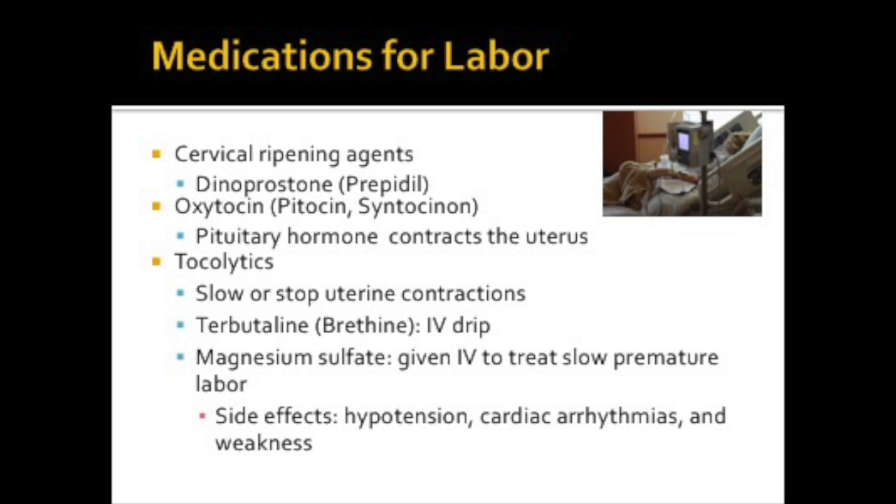We also have medications that can be used for labor. Cervical ripening agents can be applied topically to the cervix, which softens the cervix to prepare for labor. A commonly used medication in labor and delivery is oxytocin or Pitocin, which is a pituitary hormone that causes the uterus to contract. These medications are given IV in a very controlled way in a controlled setting. They may also be given postpartum or after the baby is delivered to control bleeding. Tocolytics stop or slow contractions; terbutaline and magnesium sulfate are examples. Side effects include hypotension, cardiac arrhythmias, and weakness.